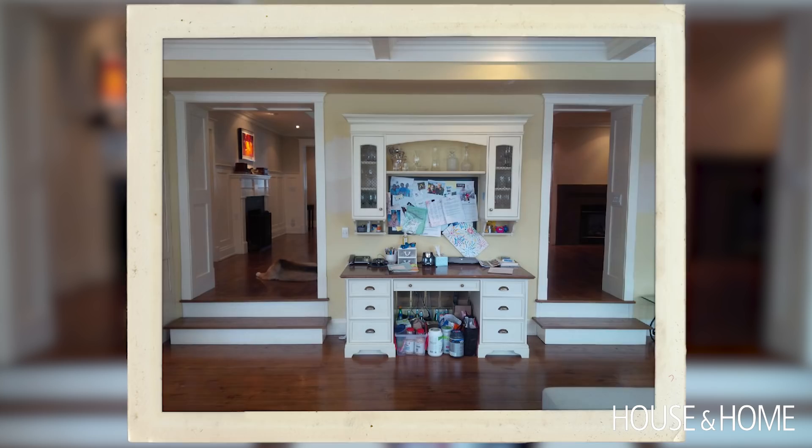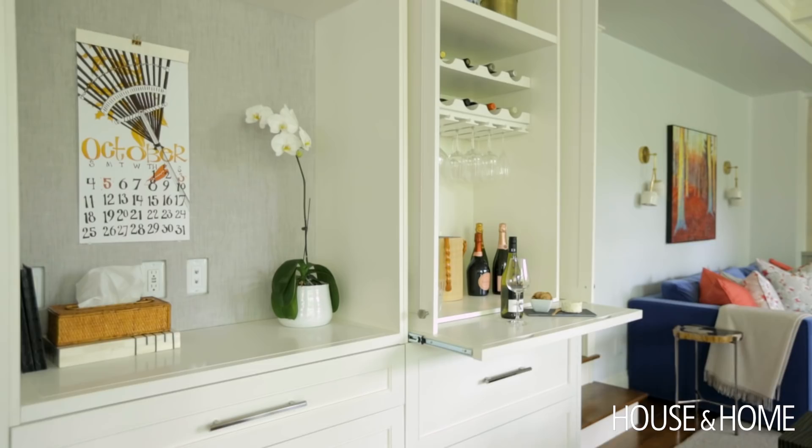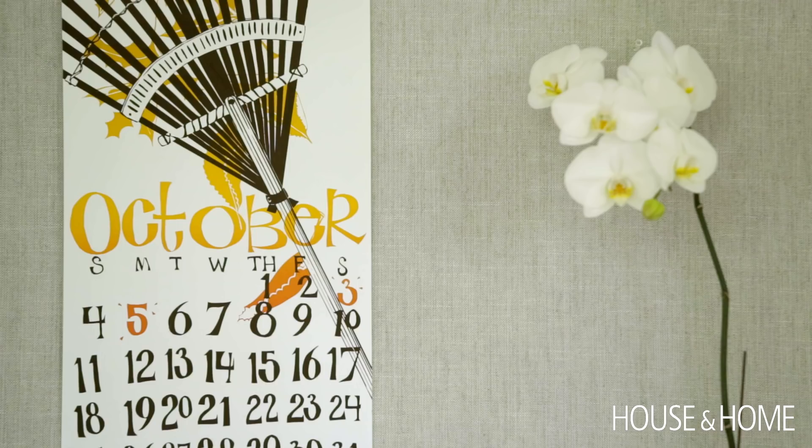We created a little operation center — there's a tack board where they can put up important notices, kids' school calendars, that sort of thing. But it's also a bar, so when they're entertaining there's a place for all their barware. It's a nice way of transitioning from kitchen into living room.